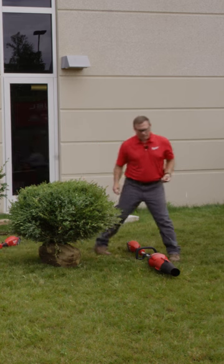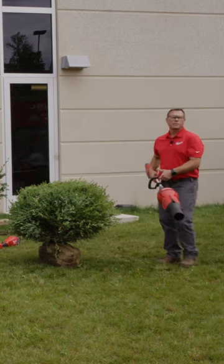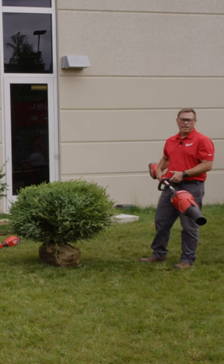And last we have our new M18 fuel blower attachment. This is ideal for extended reach cleaning and tight hard to reach areas, as well as blowing clippings off of a tall hedge.